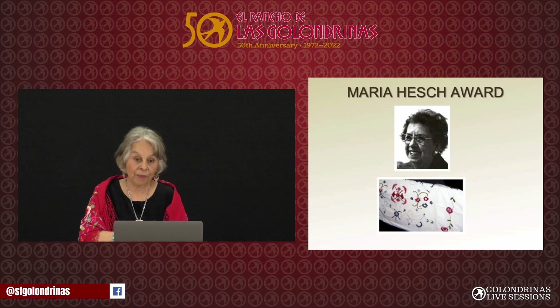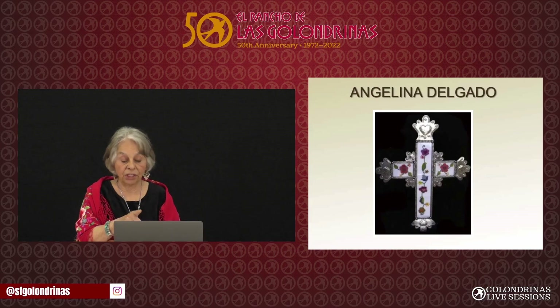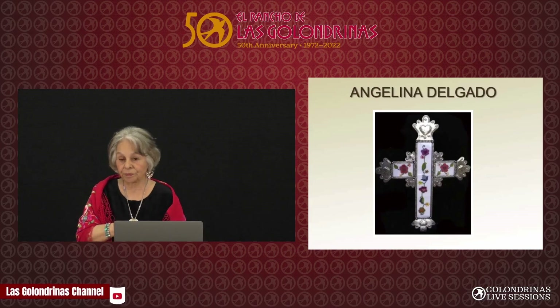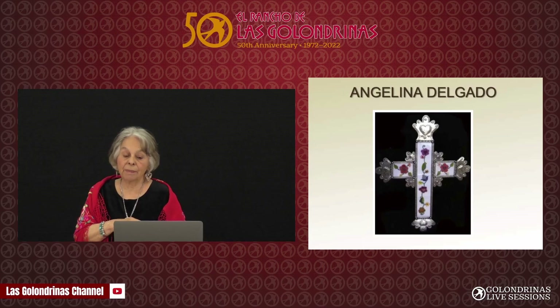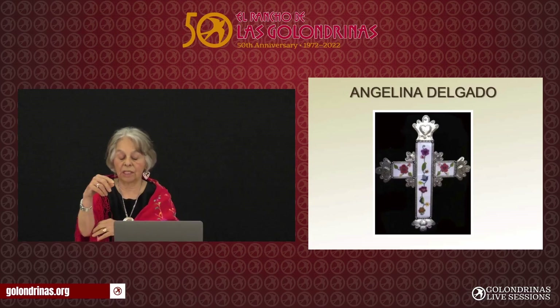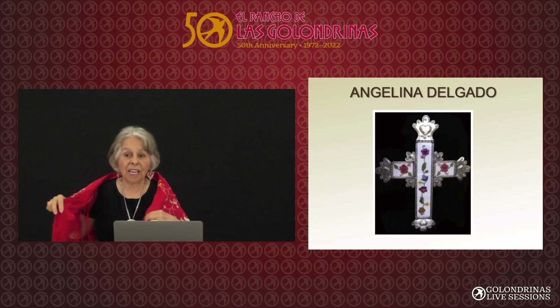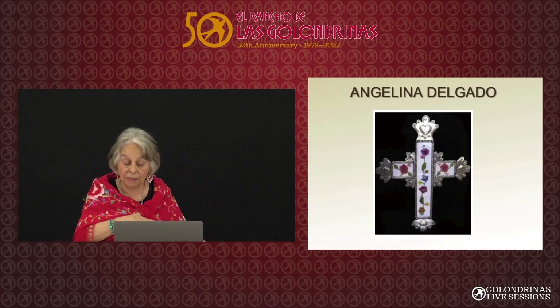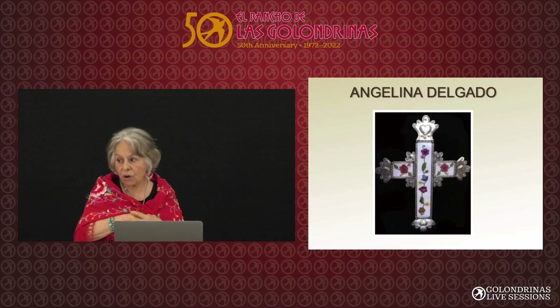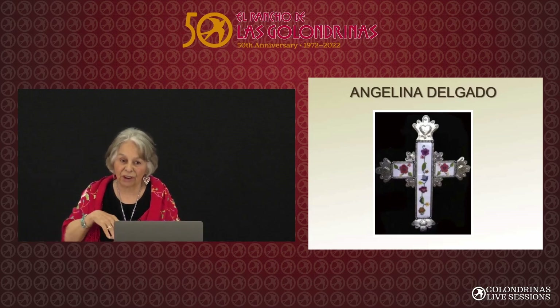I met Angelina Delgado — she was a very famous tinsmith. I met her at the senior center where I used to take my mom to eat. I said, 'Angelina, I do colcha and I would love for you to make me a tin frame.' She said, 'Okay, bring me your embroidery.' So I took her my piece of embroidery, and she said, 'Oh no, I don't like that thick stuff.'